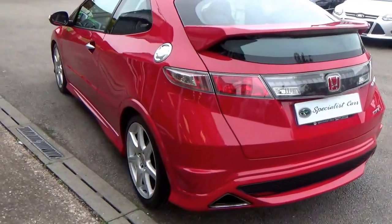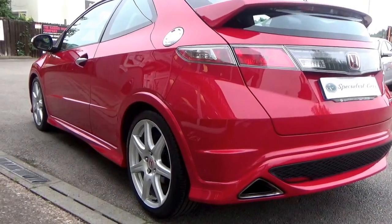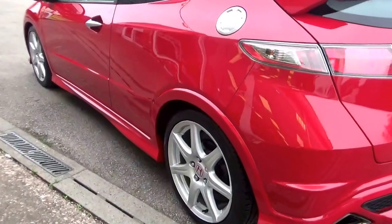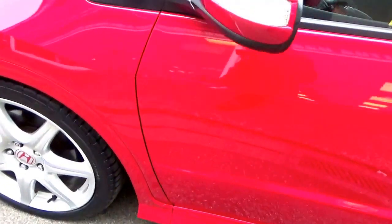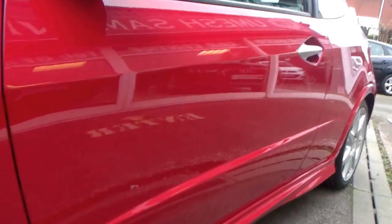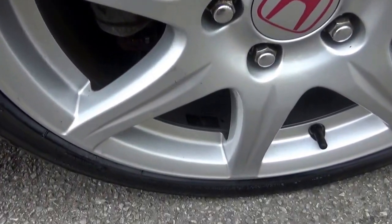Just look at the bodywork — it is absolutely almost perfect. You have to remember it's a 2008 car. There's no dings, no dents anywhere, just gleaming away. All the wheels absolutely gorgeous, no damage anywhere.